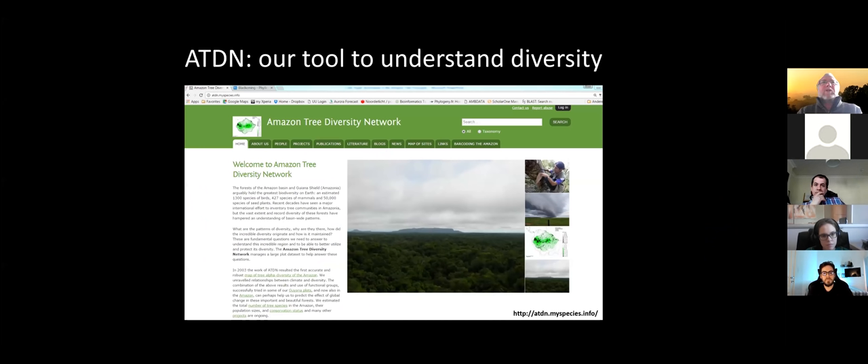In 2003 — with preparation starting around 2000 — the Amazon Tree Diversity Network was established, with perhaps 50 people at the time; we now have 206 members. Each member contributes plot data. At the moment we have 1,970 plots with composition and 2,200-plus without composition, well distributed across the Amazon. This data is our tool to understand the diversity and ecology of Amazonian forest.